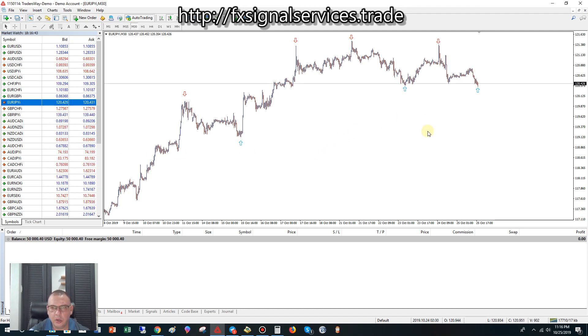Here on the 30-minute chart we have a strong signal to buy, but the problem is it is starting to break the support. If you draw a line here on this support level, it hit this level of support before but it's just now starting to break, meaning more than likely it's going to keep dropping.